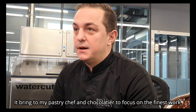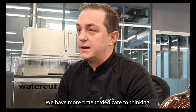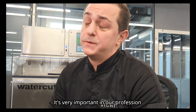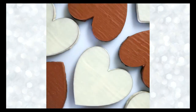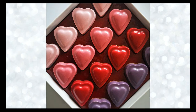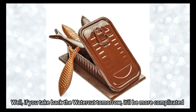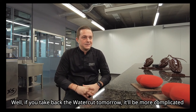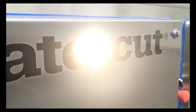Ça permet à mes pâtissiers, mes chocolatiers, de vraiment se focaliser sur le travail un peu plus fin. Même au niveau de la réflexion, au niveau des évolutions des produits. On a beaucoup plus de temps à accorder à ce genre de choses, qui est hyper important dans nos métiers. C'est sûr que maintenant elle est vraiment intégrée dans toute la partie production. Je ne vois pas comment je m'en passerai.